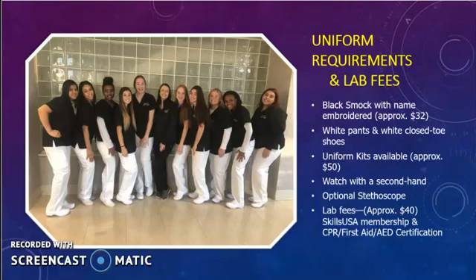Lab fees are approximately $40 and include CPR certification and SkillsUSA membership. SkillsUSA is a career and technical student organization that offers local, state, and national opportunities for students to learn and practice personal, workplace, and technical skills. Students have the opportunity to attend Fall Leadership Conference and participate in over 100 technical competitions. Not to mention, SkillsUSA is a great addition to your resume.